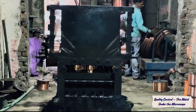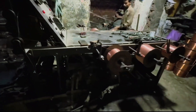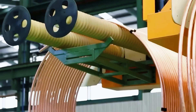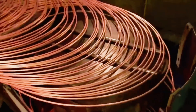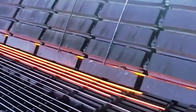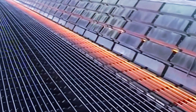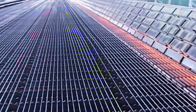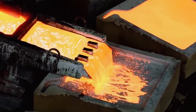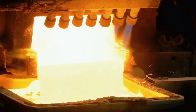At this stage, every batch of copper undergoes rigorous testing. Factory laboratories are equipped with spectrometers, microscopes, and purity analyzers. Experts check for impurities, analyze the crystal lattice structure, and measure mechanical strength. Even the slightest deviation, and the batch is sent back for resmelting. Copper used in electrical networks or electronics must be flawless — a microscopic crack can mean a loss of conductivity and a system failure. Quality control at this level is closer to precision craftsmanship than industrial work.